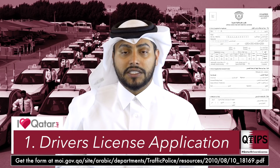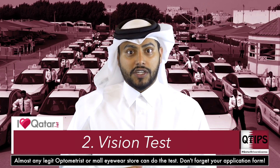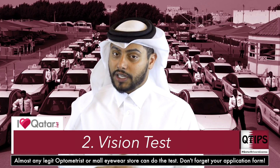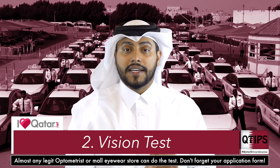We'll put the link in the comment section below so it makes it easier for you. Number two, you need to go get an eye test. Make sure that you can actually see. And then you're going to have to get someone to sign off that the eye test that you did is right. And then they can go, all right, next step.